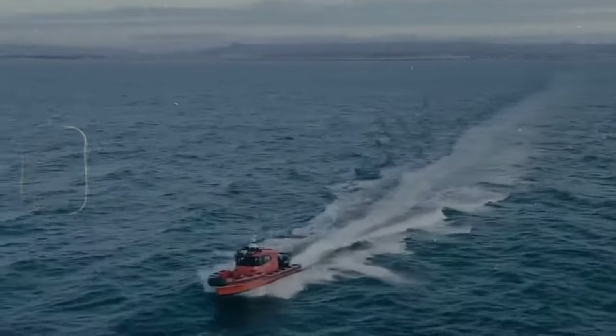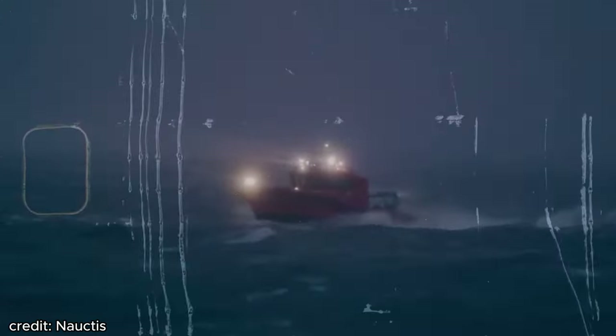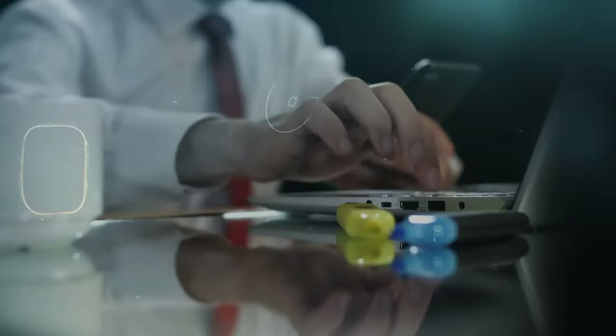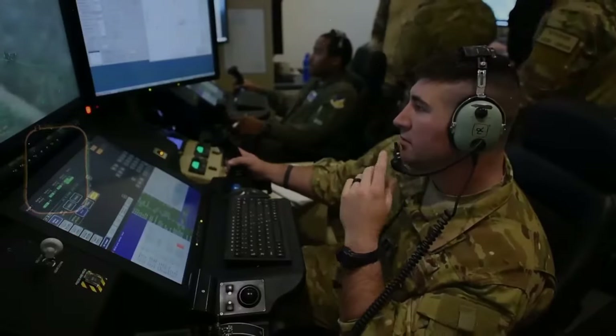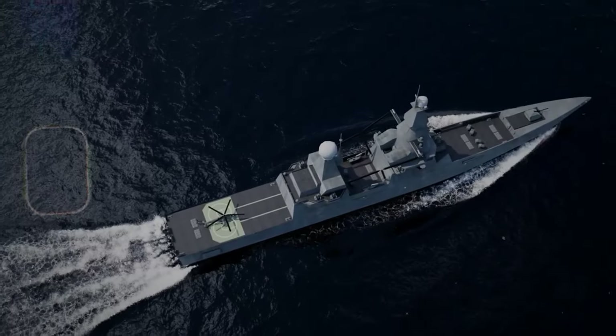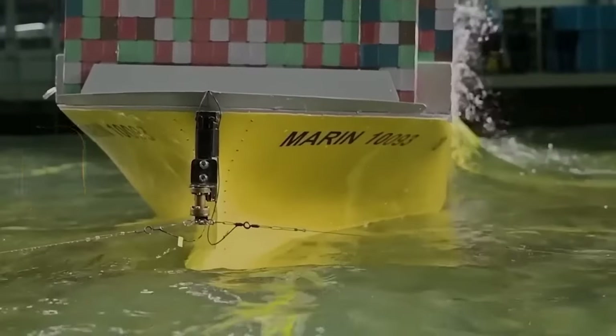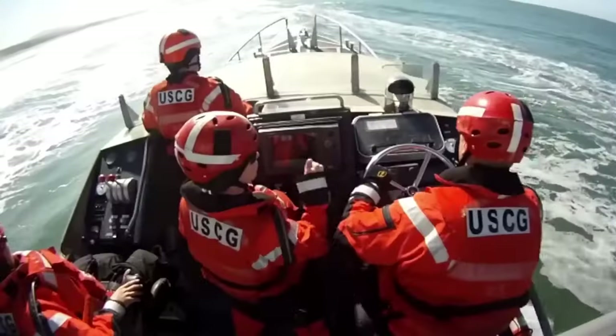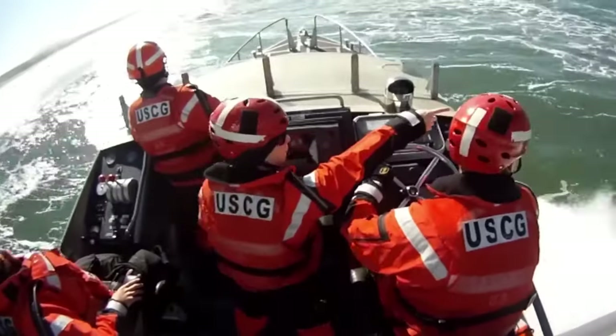However, the ocean can be unpredictable, and sometimes even ballast tanks aren't enough. That's where anti-roll stabilization systems come in. These ingenious systems use gyroscopes — similar to those found in airplanes — to detect any tilting motion. They then use counter-rotating fins or water jets to counteract that movement, essentially keeping the ship level even when the waves try to tip it over. Imagine a ship with a built-in counterbalance system, constantly working behind the scenes to ensure a smooth ride.